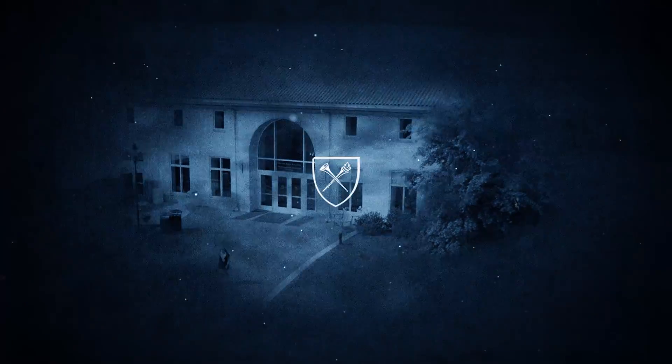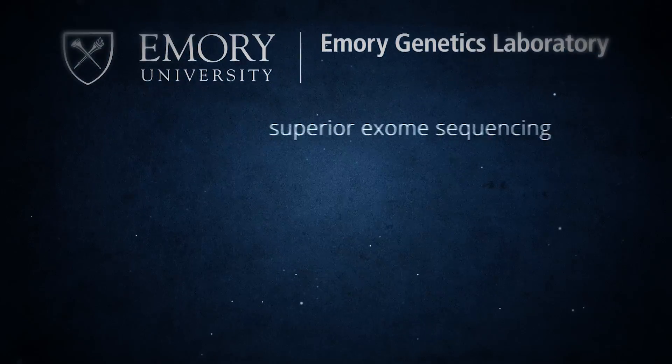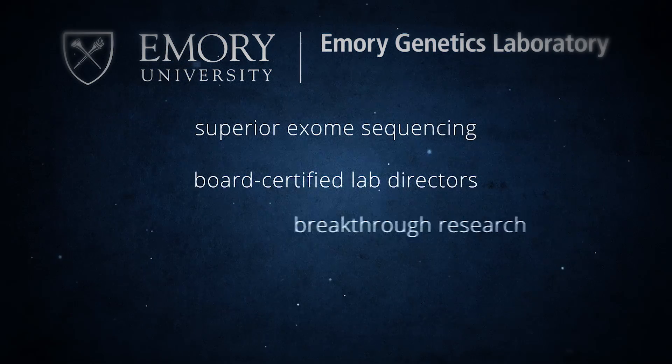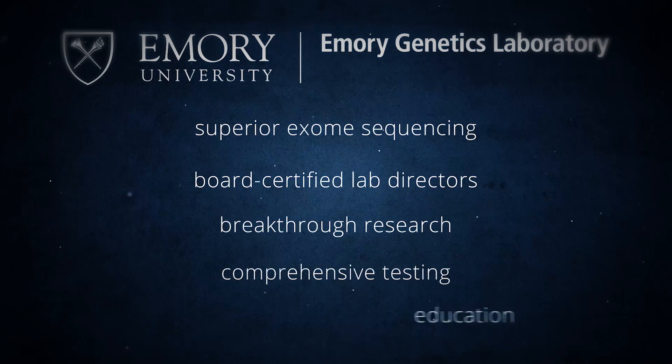EGL is the oldest clinical genetics laboratory in the United States. Choose EGL — not only for superior exome sequencing and our expert board-certified laboratory directors, but also for the legacy we've built upon breakthrough research, comprehensive testing, and education.